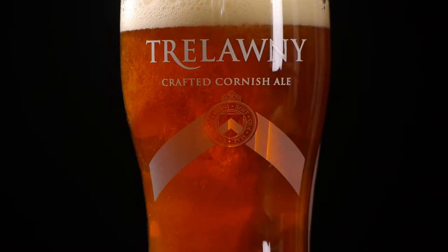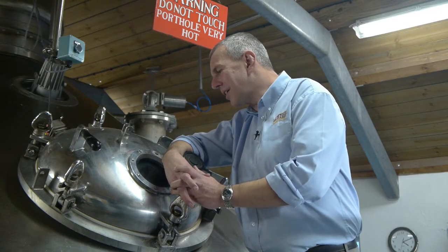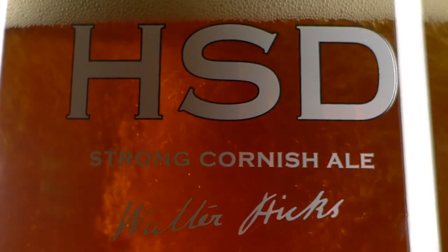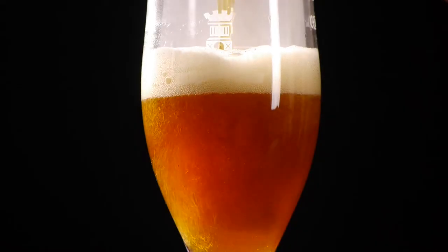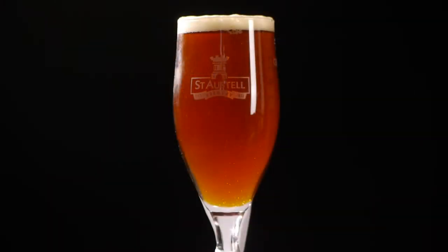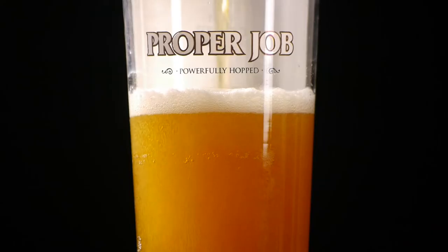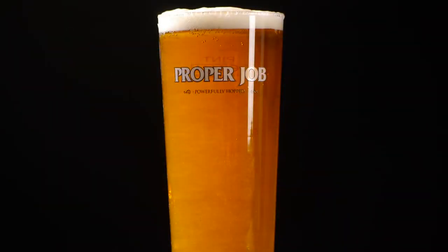Trelawney is an amber ale — a bit of caramel and toffee — it's quite a delicious beer and really drinkable. HSD is probably one of our most classic beers. It's got a really nice deep copper, tawny brown colour to it, characterised by malt — really nice crystal, caramel, toffee, nutty flavours coming through. Admiral's Ale in 2008 was awarded the supreme champion at the international beer competition — the champion of champions, which was phenomenal. Proper Job is a beer we've been making for seven or eight years now. It has a slightly drier palate, it's slightly more bitter, but it has a really big, distinctive, fruity hop flavour.